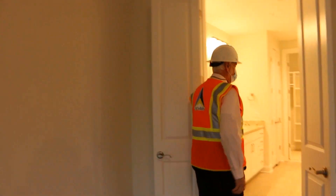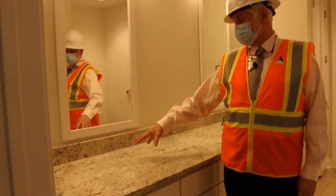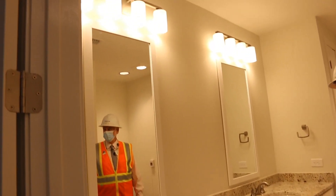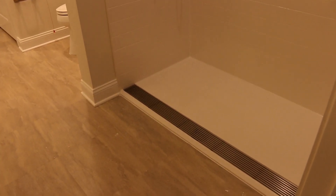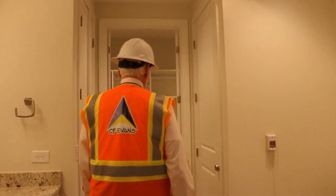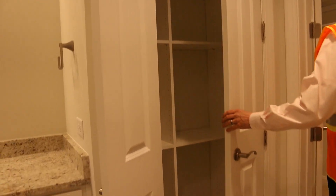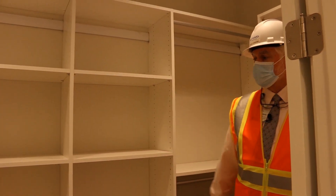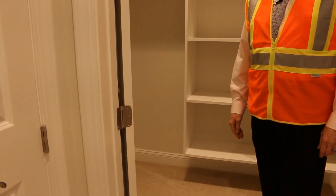Here's the master bath. The folks who bought this particular unit asked for one sink to be removed — it's normally a two-bowl sink with two vanity setups. We've got a zero-threshold shower that lets them walk right in and walk right out, a linen closet, and a walk-in closet with a closet system designed to let them adjust the shelves and rods as they see fit.